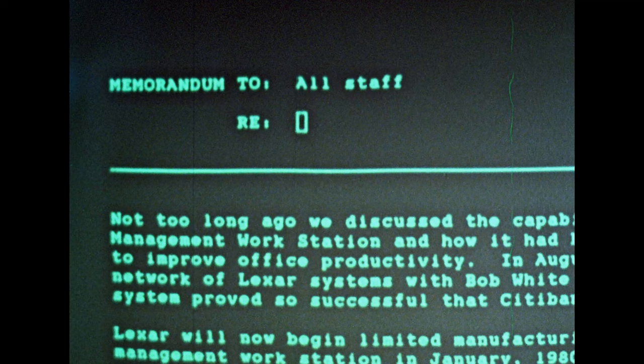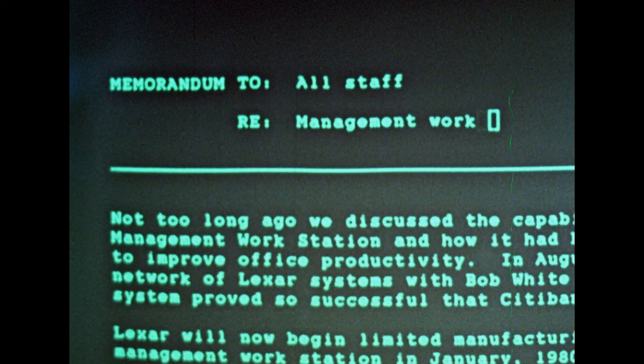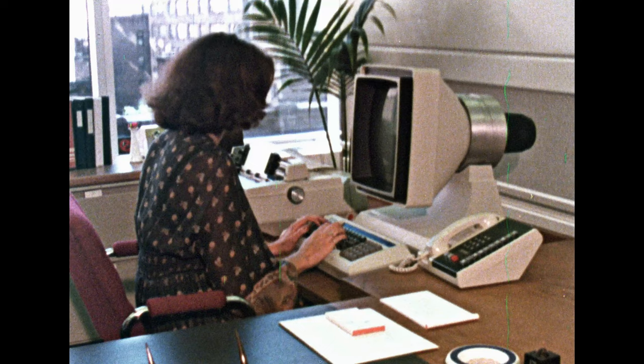The whole of Citibank has been computerized. They're putting in word processor systems — they call them workstations. And these could become commonplace in any office, in any business, anywhere in the world. The girls rarely use a typewriter anymore.